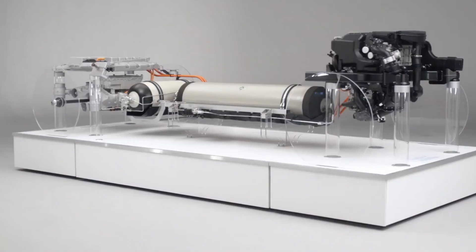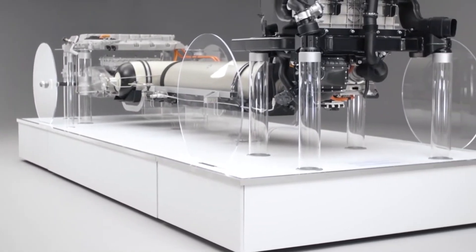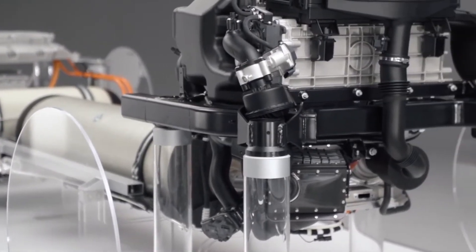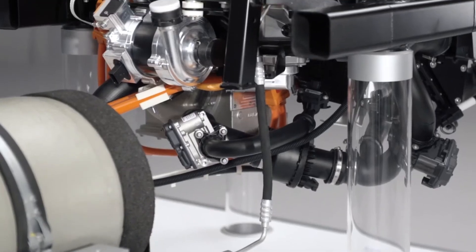When hydrogen fuel cell technology can completely cut carbon emissions while producing no noise, no vibrations, and providing much less maintenance, you can really see why BMW is investing in it so heavily today so that they can reap the benefits in the future.